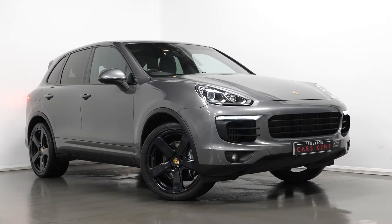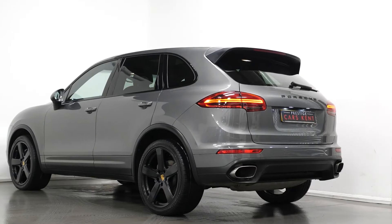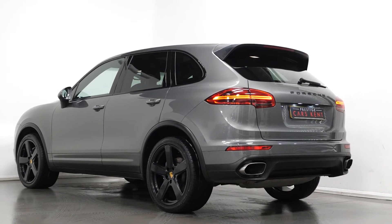Hi, Sir James here from Prestige Cars Kent, talking to you guys through the spec of this 2016 Porsche Cayenne.